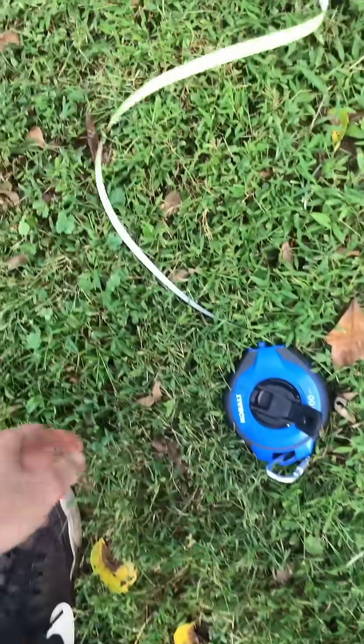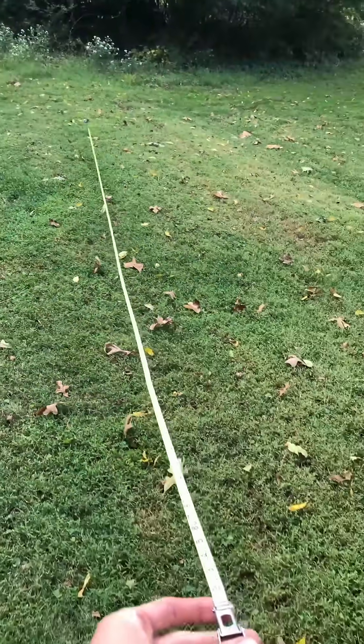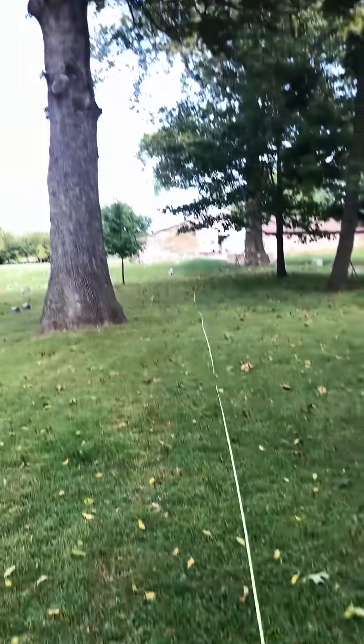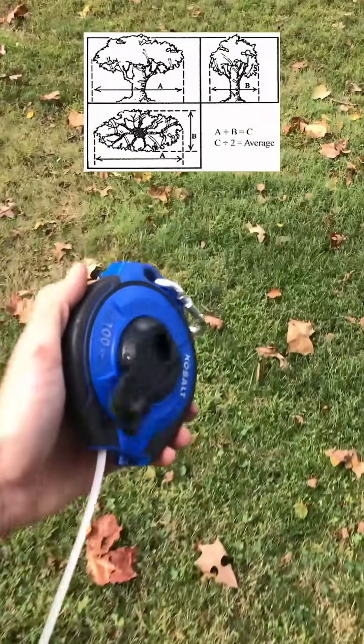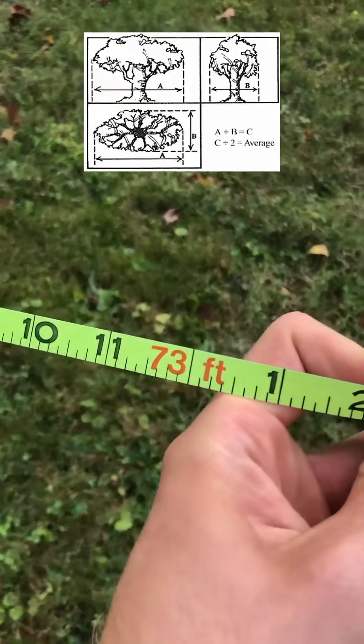The last thing we have to do is measure the spread in two different directions. I'm going to walk out to the edge of its crown and put down my tape measure, then walk to the other side. The spread in this direction is 80 feet — that is a pretty big spread. And in the other direction it is 73 feet.